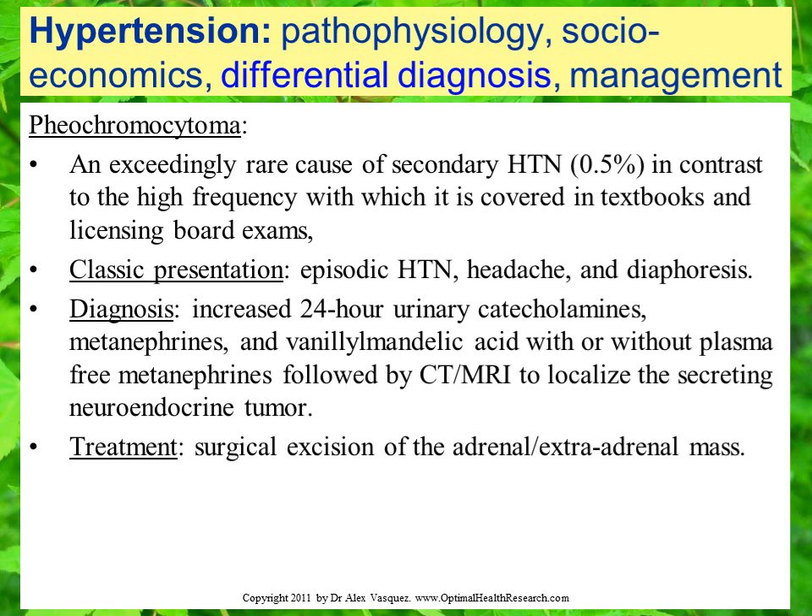Classically included in the differential diagnosis of hypertension is pheochromocytoma. This should be recognized as an exceedingly rare cause of secondary hypertension, in contrast to the high frequency with which it is covered in textbooks and licensing board exams. Classic presentation is episodic hypertension, headache, and diaphoresis. Diagnosis is made by assessing for increased 24-hour urinary catecholamines, metanephrines, and VMA, with or without plasma-free metanephrines. Abnormalities on these tests might be followed by CT or MRI to localize the secreting neuroendocrine tumor. Treatment is surgical excision of the adrenal or extra-adrenal mass.